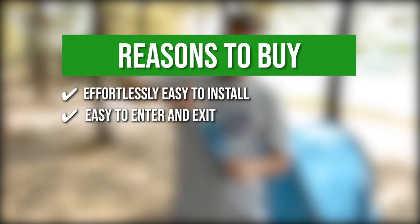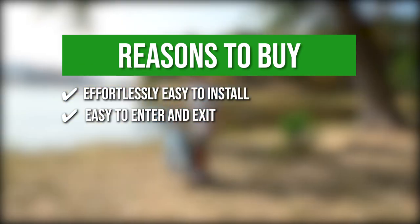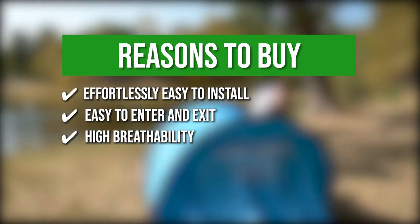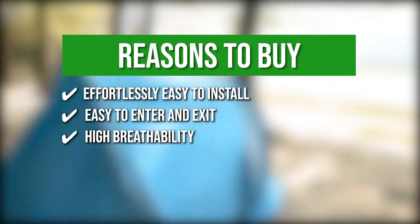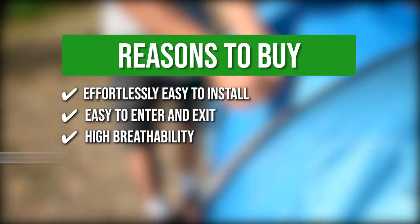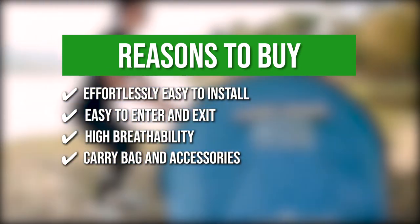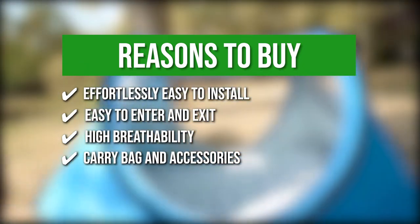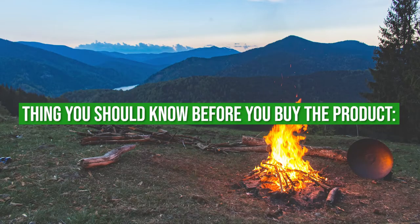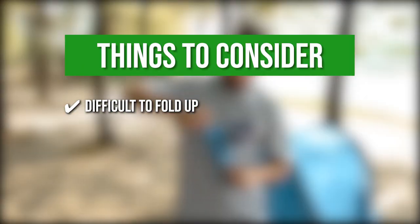Easy to enter and exit — it is equipped with a door on both sides making it easy to get in and out of the tent. High breathability — it features two mesh doors and mesh windows in the front and back which allows better air circulation while offering a clearer view of your surroundings. Carry bag and accessories — the stand-up tent comes with its own carry bag which helps you organize all its included accessories and makes it easy to bring the tent during hiking or camping trips. The thing you should know before buying is that it can be a bit challenging to fold up for the first few tries.